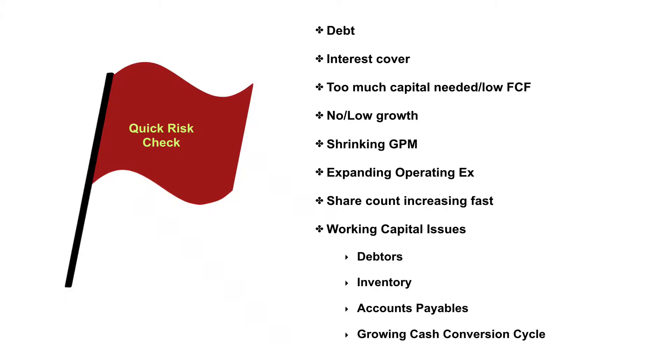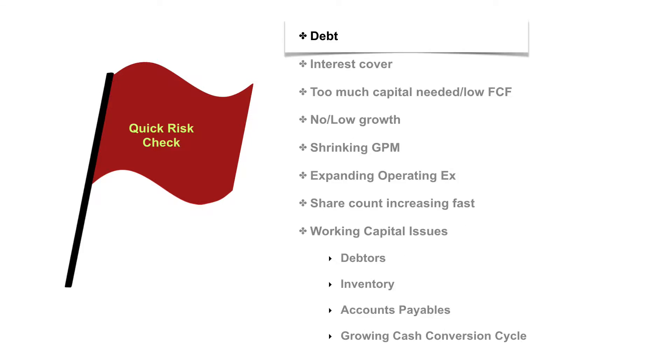Now that we know where to find the information, it's time to roll up our sleeves and actually go through the steps. These are basically my different steps — the different numbers which I quickly look at to find out if there's any red flag, or if this business is worth taking to the next level. The first number I always look at is: does the business have any debt?